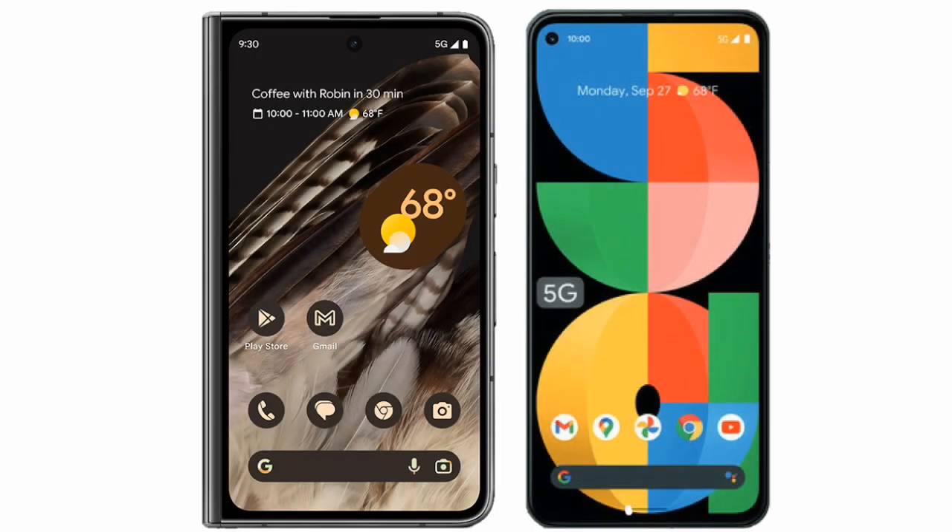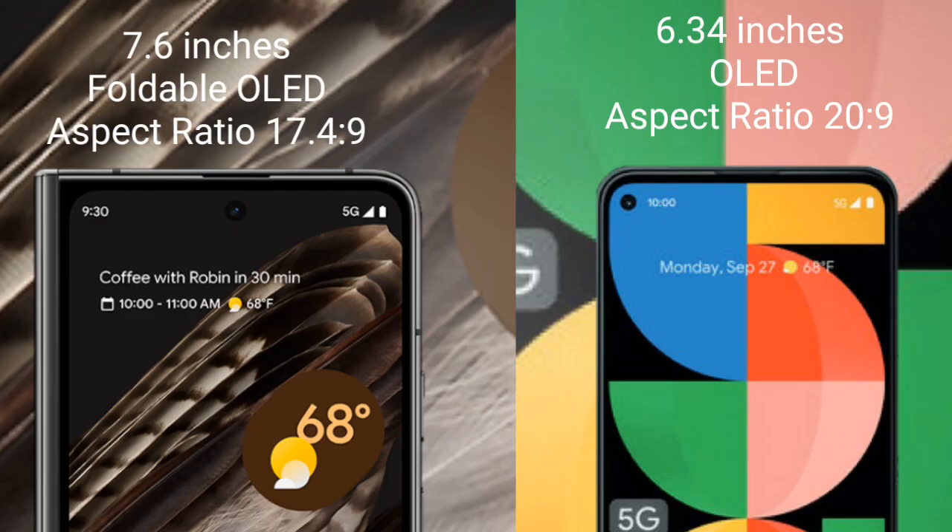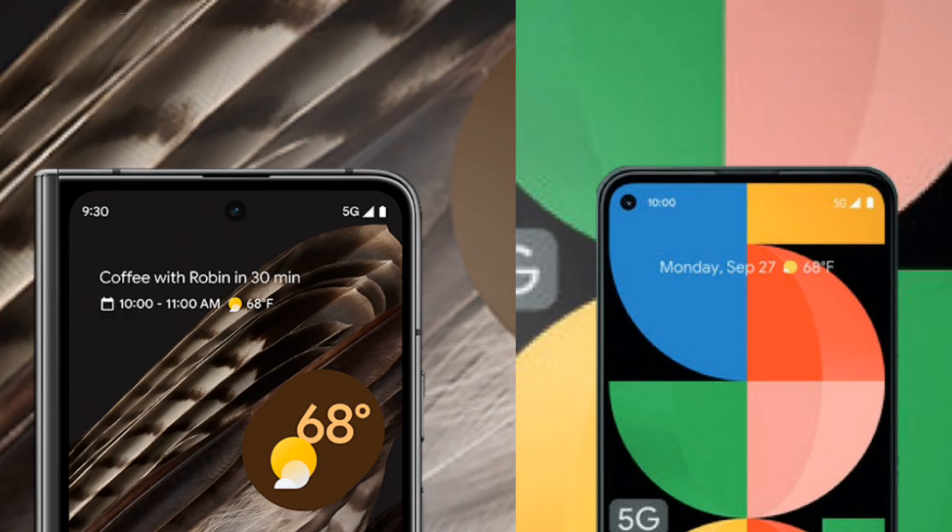I will compare the new Google Pixel Fold with the Google Pixel 5a. The Google Pixel Fold comes with a 7.6-inch foldable OLED display and an aspect ratio of 17.4:9. The Google Pixel 5a comes with a 6.34-inch OLED display and an aspect ratio of 20:9.